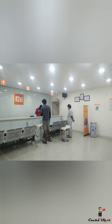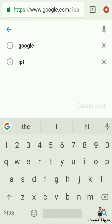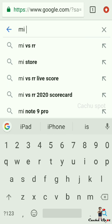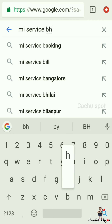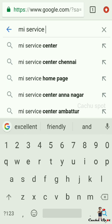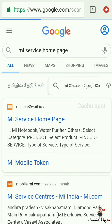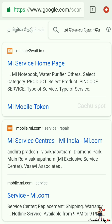After the quarantine period, without appointment no service. Open any browser and search the MI Home Service page. Select the first website link for the MI Home Service page.